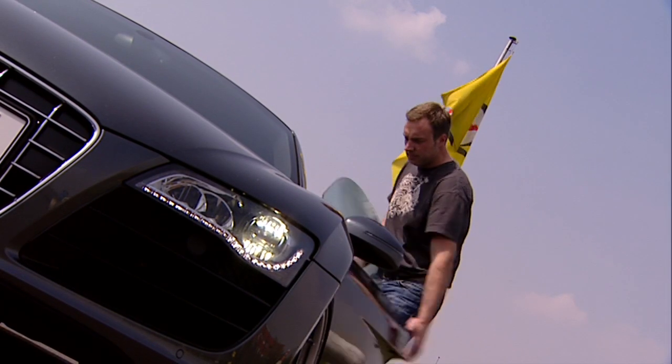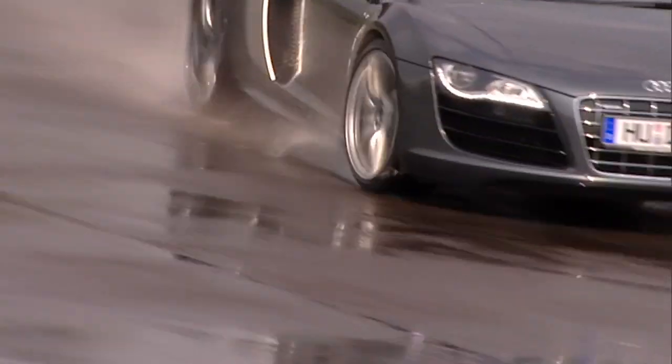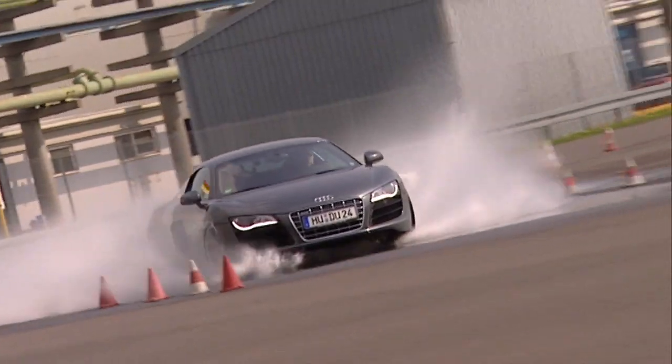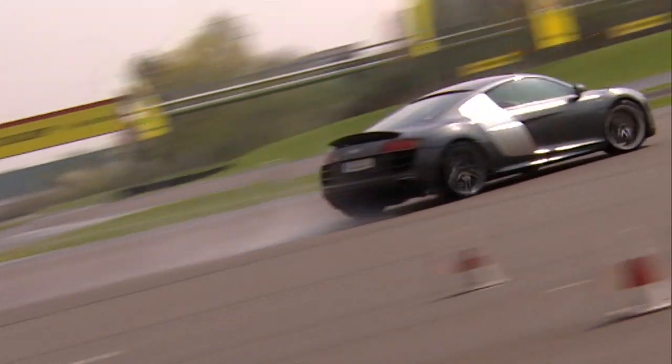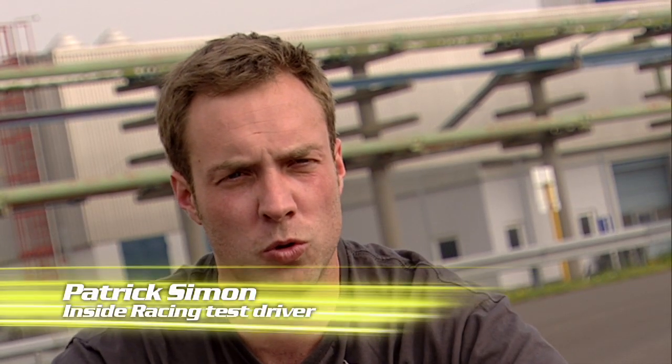Racing driver Patrick Simon tests tyres to the limit under extreme conditions that call on all his driving skills. He knows what wet weather tyres need to have: lots of tread and a good structure to the tyre, so that water can be conveyed away and the risk of aquaplaning is significantly less.